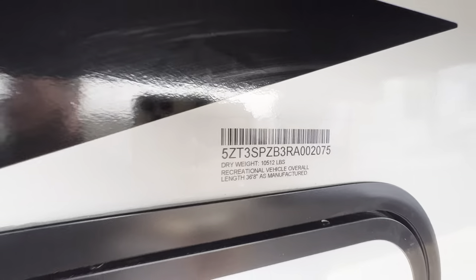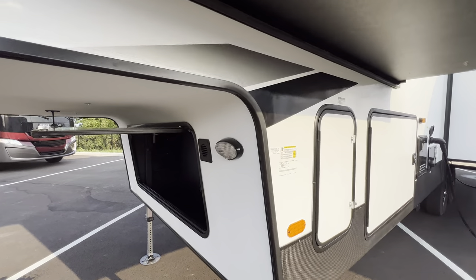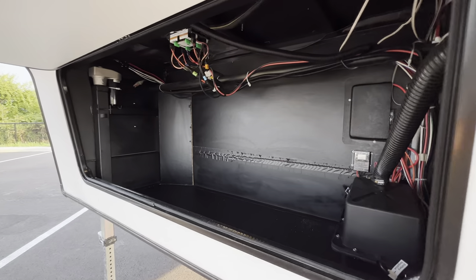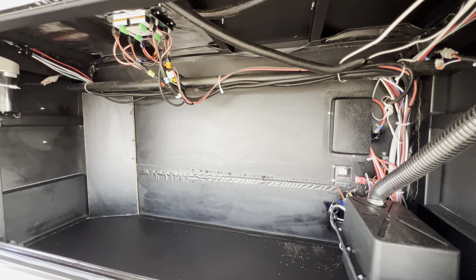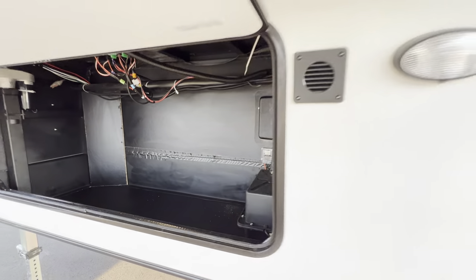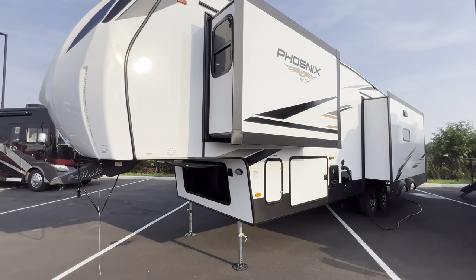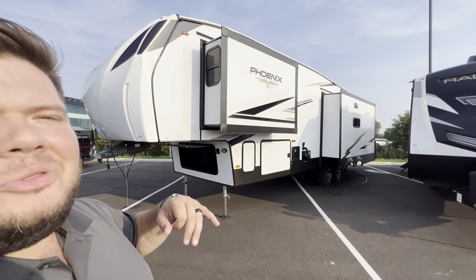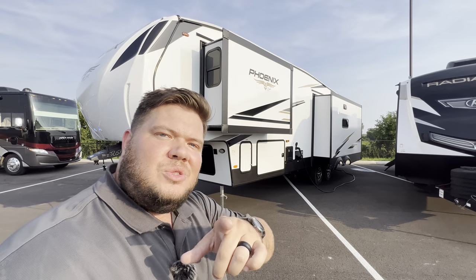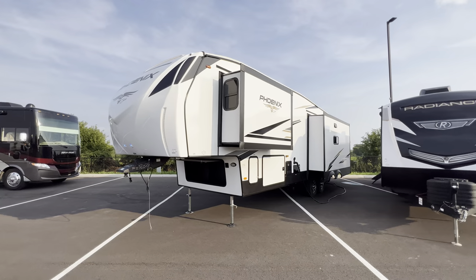Dry weight: 10,512 pounds. It's not overwhelmingly heavy but it's not light either — you're still going to need a bigger size truck to pull this thing around. But I think you'd be really happy with this. Pretty darn nice, pretty snazzy. All right guys, hope you enjoyed the tour. My name is Hunter — help me out with that like and subscribe. This was the 2024 Phoenix 336 RL. Have a great night. See ya.